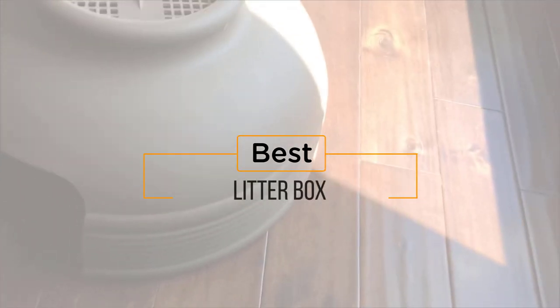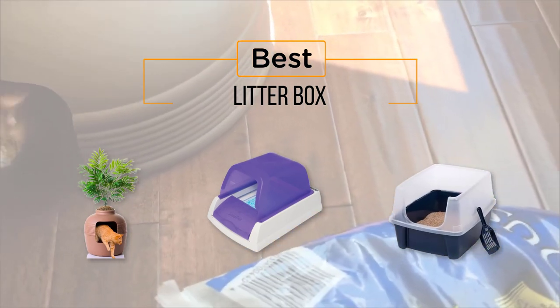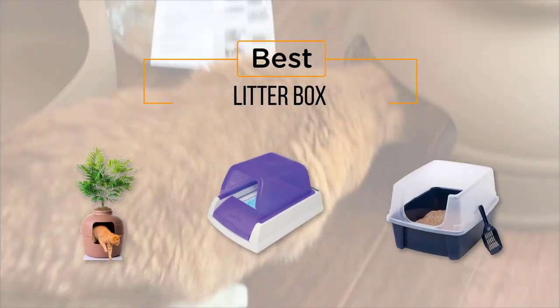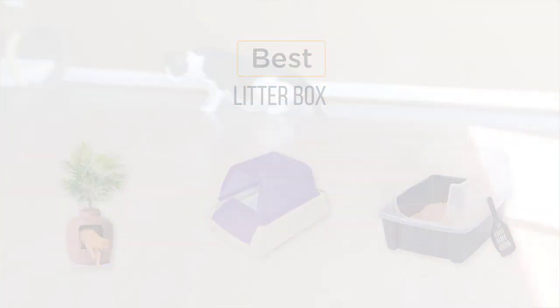Looking for the best litter box? Here's a collection you've got to see. At any time you can click the circle for more info and real-time deals.